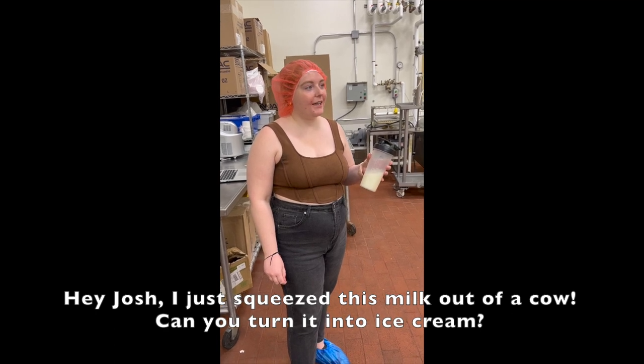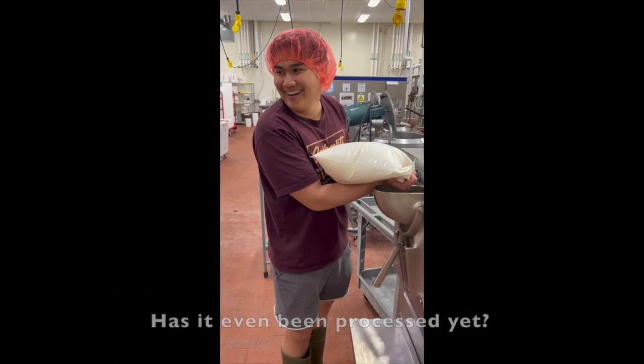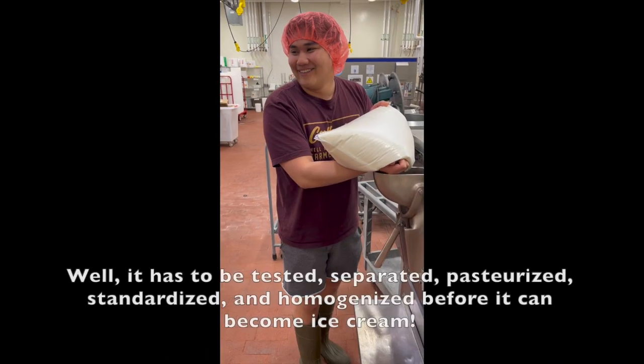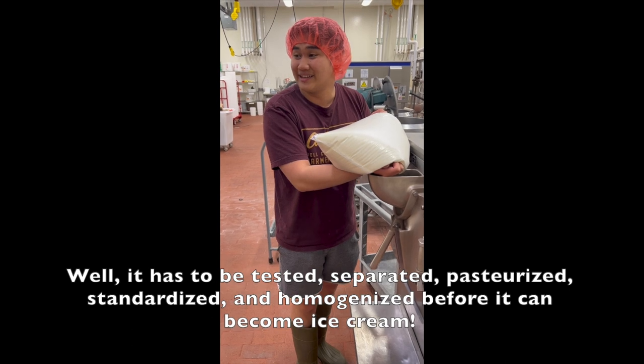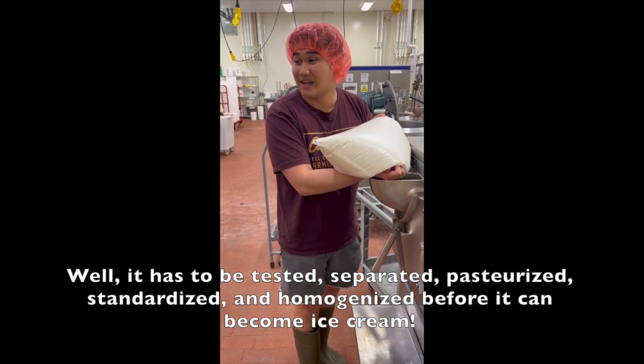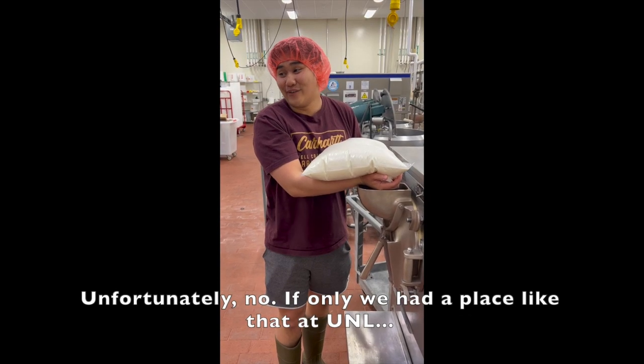Hey Josh, I just squeezed this milk out of a cow. Can you turn it into ice cream? Has it even been processed yet? What does that mean? Well, it has to be tested, separated, pasteurized, standardized, homogenized before it can even become ice cream. Oh well, can you do that for me? Unfortunately, no.